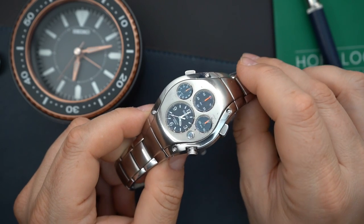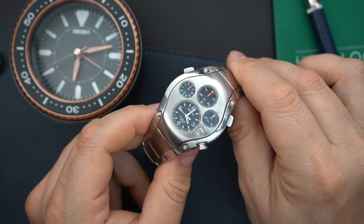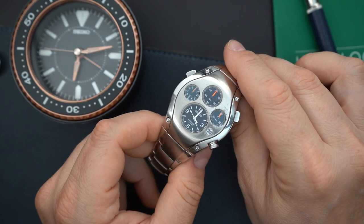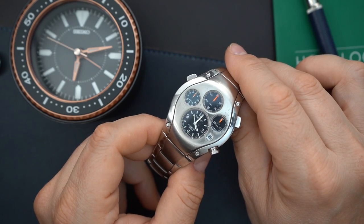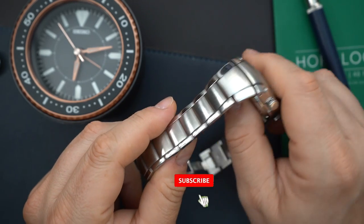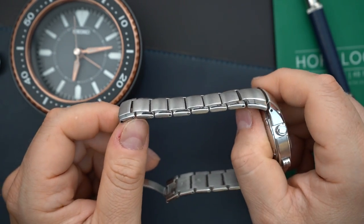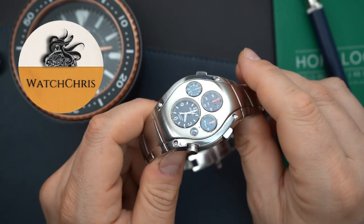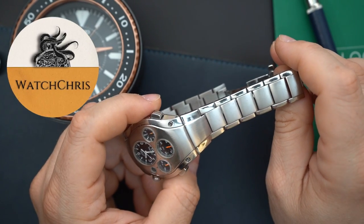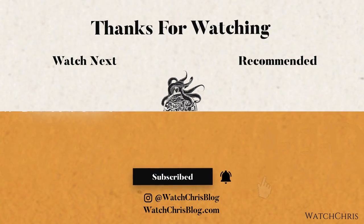Some people think it's ugly — I obviously don't. Tell me what you guys think down in the comments below — I want to hear from you. What do you think of this watch and the movement? Please don't forget to like, subscribe, and hit that bell icon — it is super helpful for the channel. Follow me on Instagram at WatchChrisBlog, all one word. Links in the description are to Amazon — if you click those and buy anything it helps support the channel at no extra cost to you. Thanks for watching, catch you in the next video.